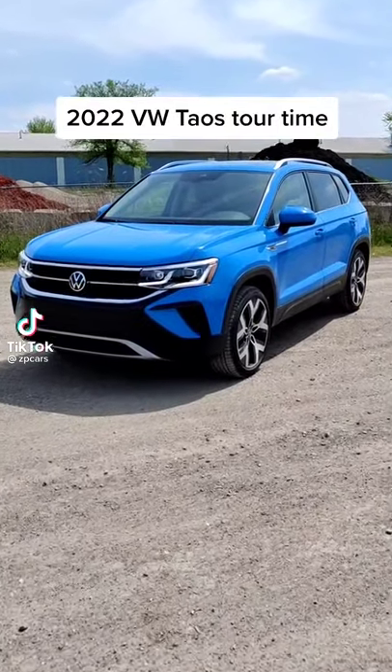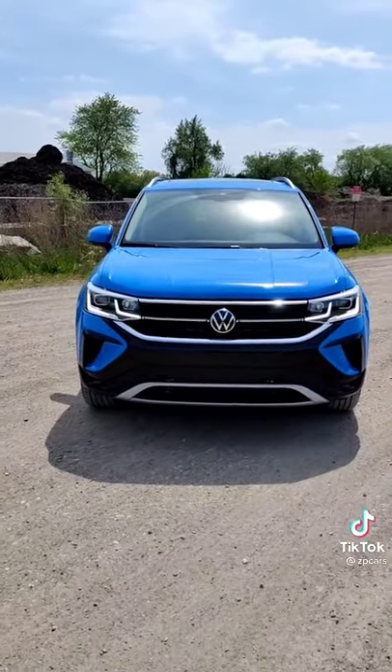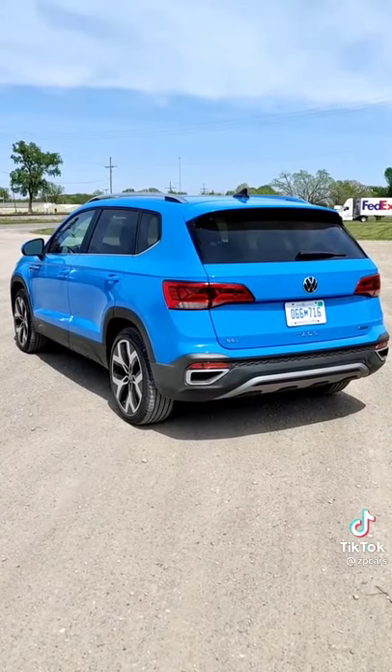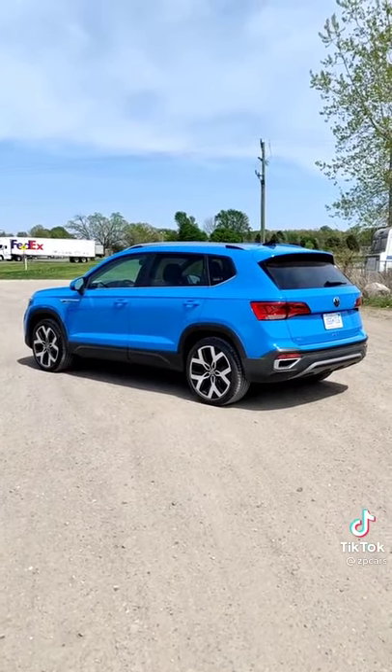Say hello to the 2022 Volkswagen Taos, which is Volkswagen's new compact crossover in this really cool cornflower blue. Looking at it from pretty much every angle, it sort of just looks like a smaller Tiguan, which does pretty well for Volkswagen, so that's probably not a bad idea.